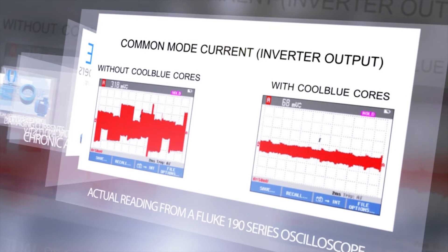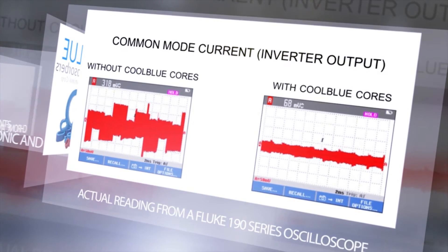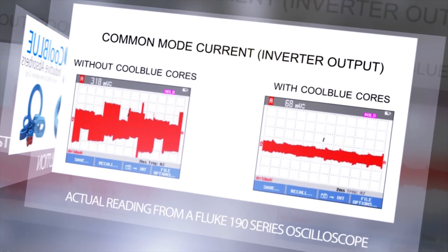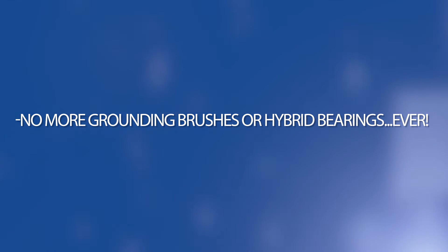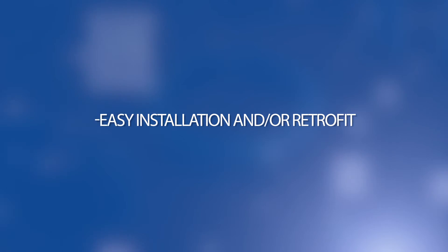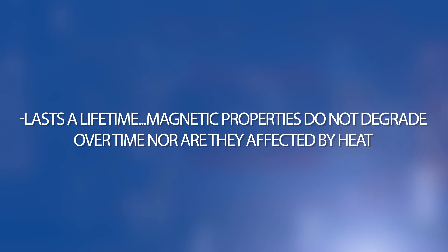Here are the results before and after the use of Cool Blue. As you can see, the damaging current is greatly reduced. The Cool Blue solution benefits include no more grounding brushes or hybrid bearings, ever. Simple selection. Easy installation and/or retrofit. Lasts a lifetime. Magnetic properties do not degrade over time, nor are they affected by heat.